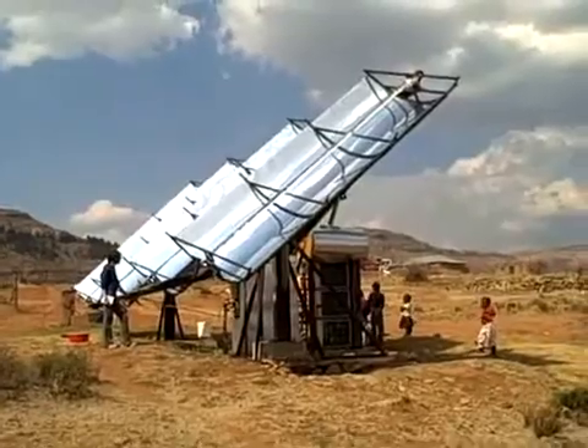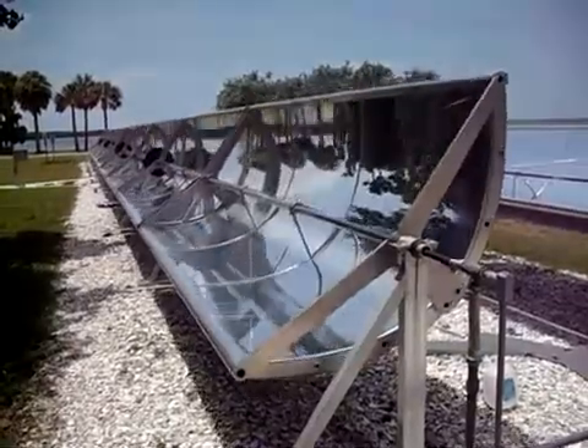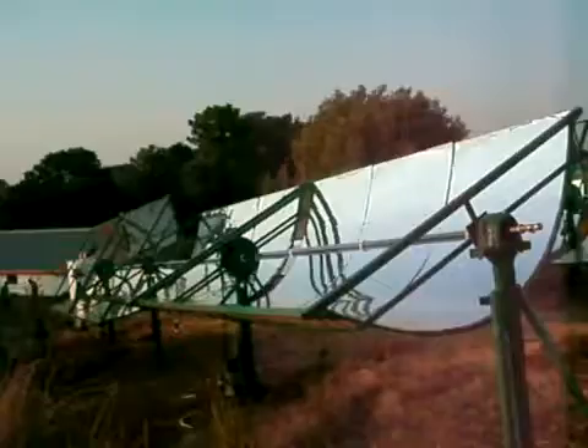My goal is to use this solar thermal technology to power clinics, schools, and small communities all over the globe in underserved areas, to improve the quality of education and health services, raise living standards, and show how clean energy technology can better people's lives. I think we haven't even begun to explore all of the possibilities for this technology, and I'm excited to make a contribution to the future of clean energy, especially in developing countries.